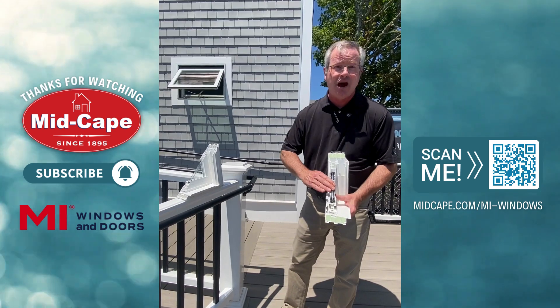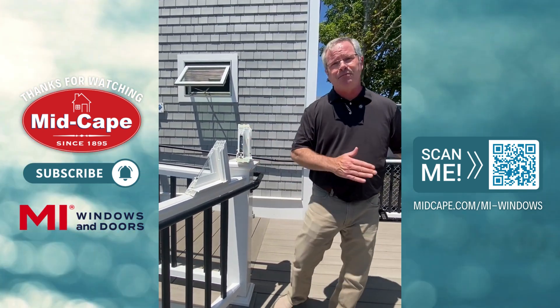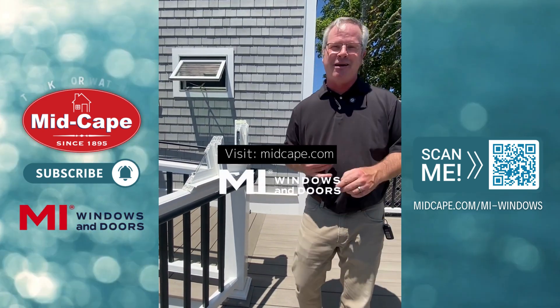Again, these are made in-house at MI Windows and Doors, so they're very economical options. We have other products that can actually get below that. If you have any questions about MI Windows and Doors and their solutions, visit medcape.com.